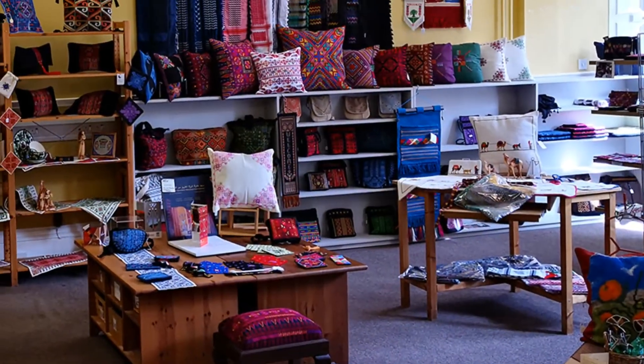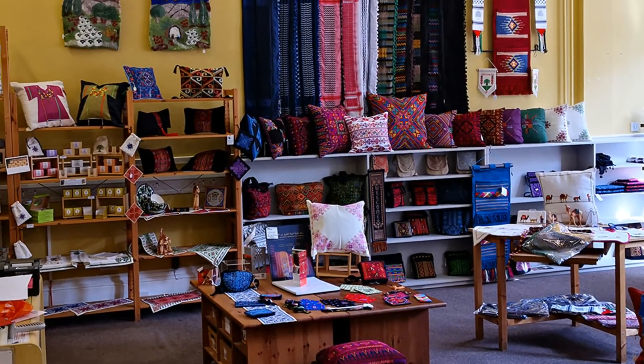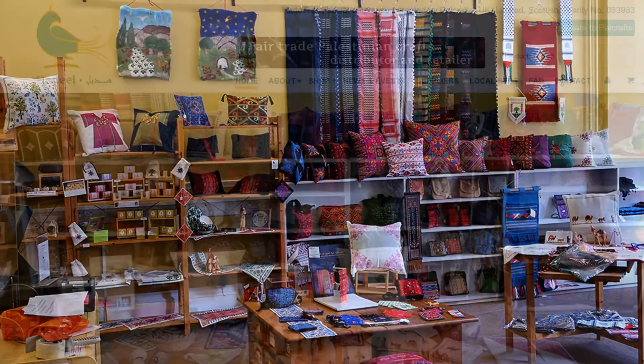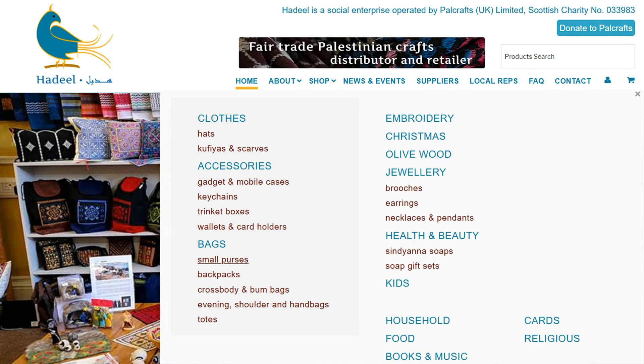In addition to our welcoming and friendly shop in George Street, Edinburgh, where you can browse our collection of products, we also serve our customers online. Just hover on the word 'shop' to see our product categories, click on your favorite product and the rest is easy.